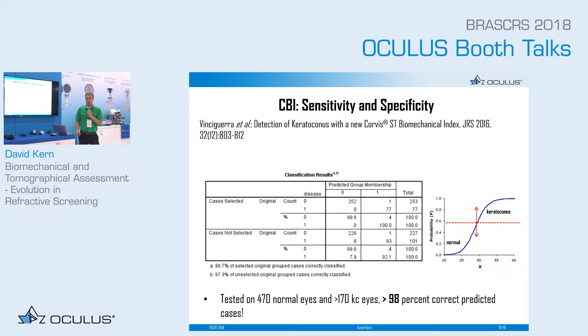I would like to talk about the CBI — an index created for the Corvis ST which was tested in 470 normal eyes and 170 keratoconus eyes. We tried to distinguish between these eyes using this index, and as you can see in this chart, we can distinguish very well and get 98% correctly predicted cases.